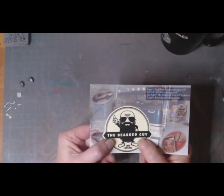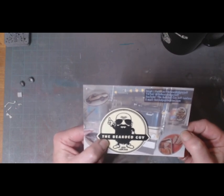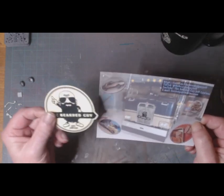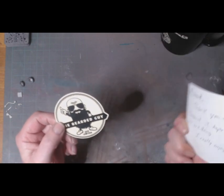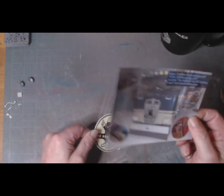Morning guys, welcome back to the channel. Mail call yesterday from our good friend Jeff Lawless, the bearded guy — his shop card and his sticker. Thank you for your support Jeff, much appreciated mate.